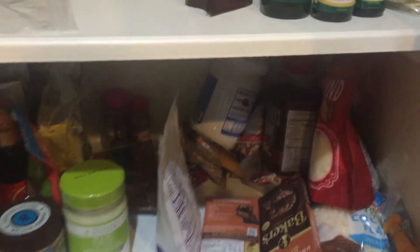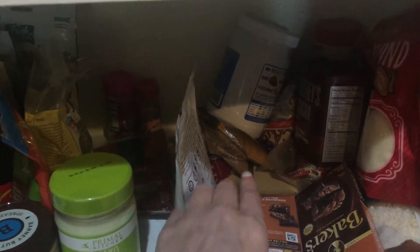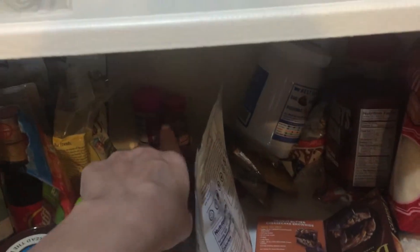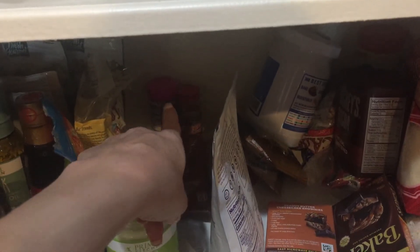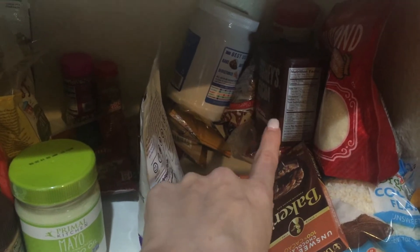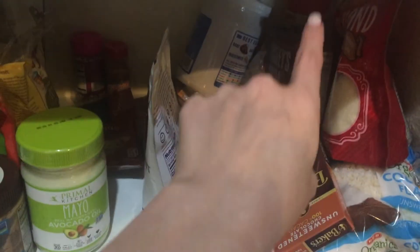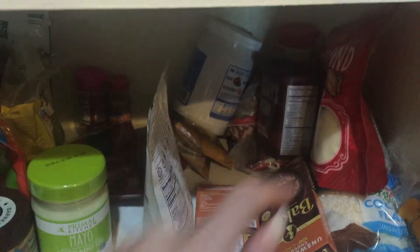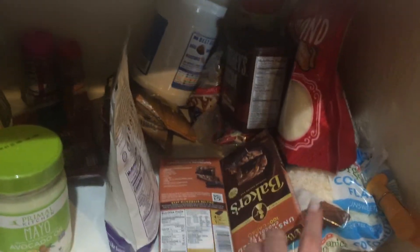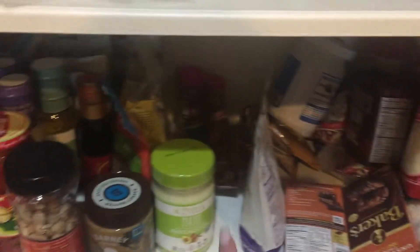That's coconut oil in the back, and there are these Lily's chocolates but I tend to stay away from those a little bit. There's pecans, almonds, and all that kind of stuff. Back here is sugar decorations for my dad's cake pops that he likes, and this is cocoa powder. That's actual Imperial sugar back there for people staying the night who want sugar in their coffee - that's why it's way in the back.